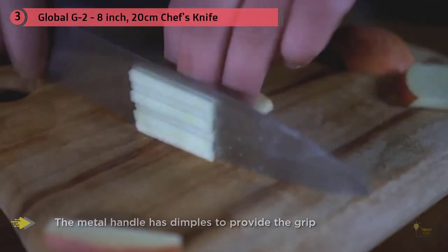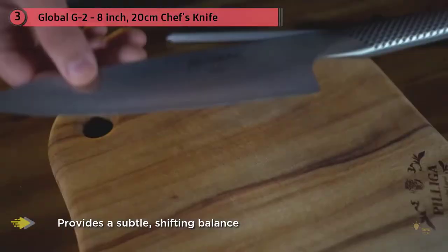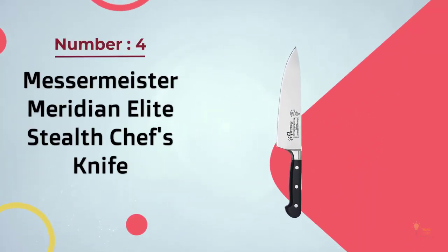The sand filling provides a subtle shifting balance that you don't really notice while using it. The metal handle has dimples to provide grip, and while some cooks think it gets slippery when cutting chicken, meat, or anything juicy, I haven't found that to be the case.